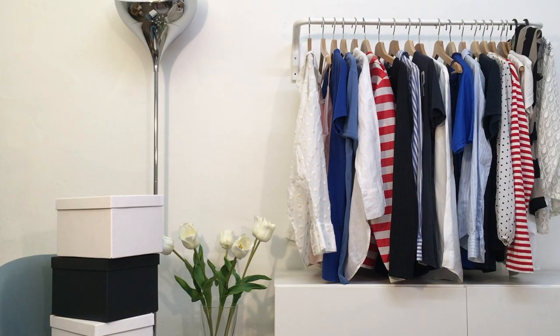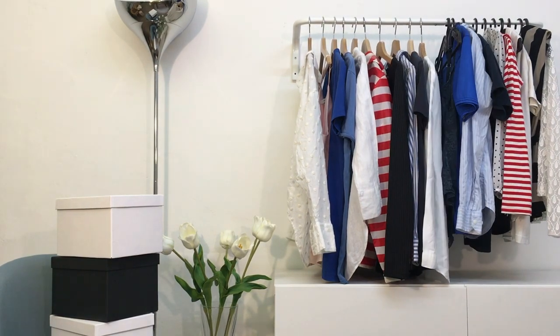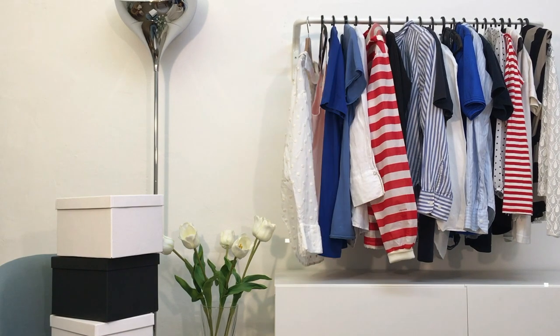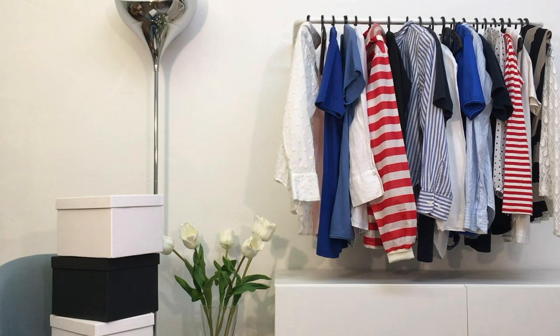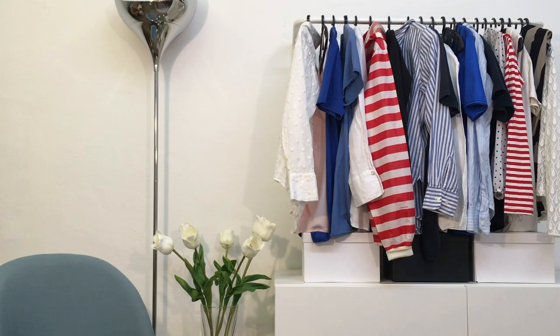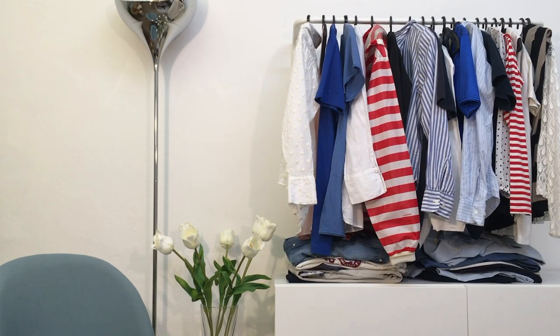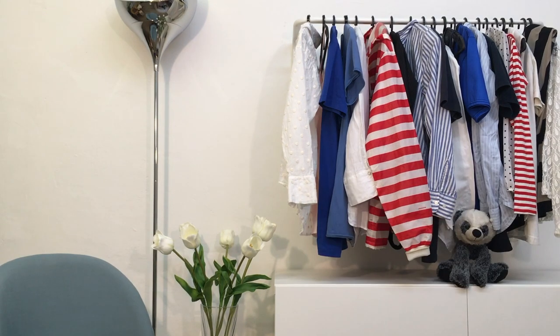Our solution is compact hanger. Placing the clothes upwards will reduce the space between the clothes and the bar, increasing the space below it. You can use this extra space for boxes, accessories, shoes, t-shirts, pillows, or even your best friend.